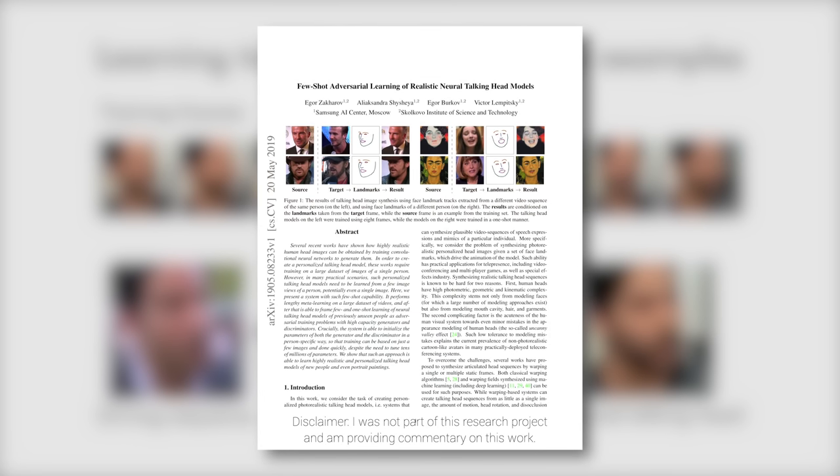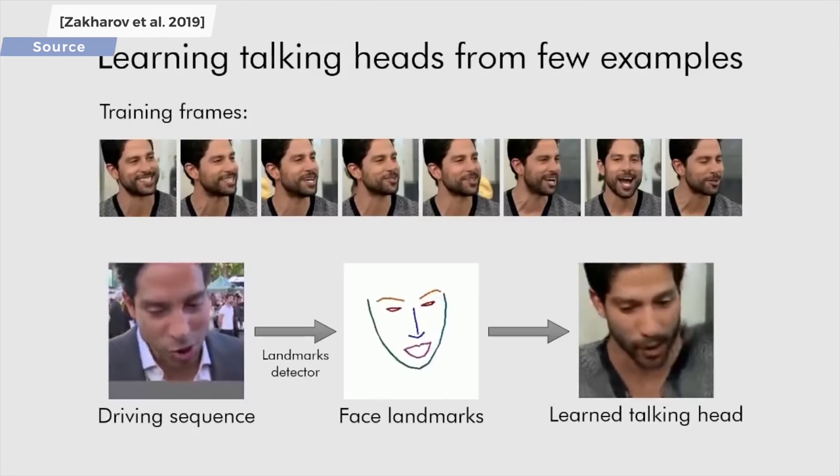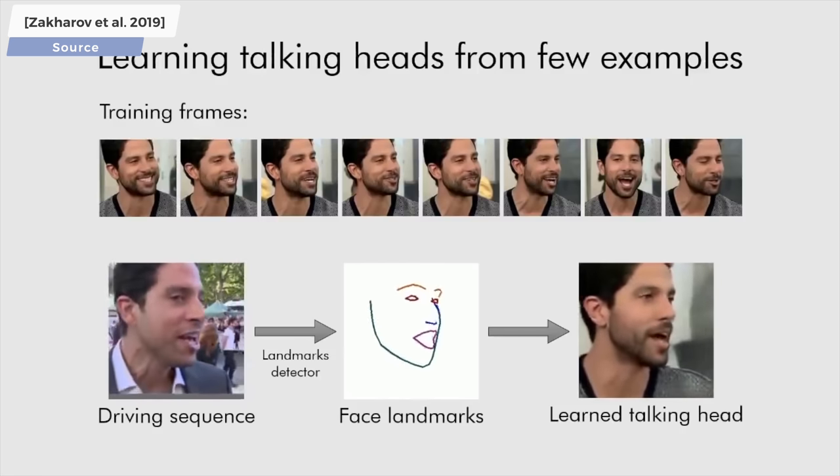Dear Fellow Scholars, this is Two Minute Papers with Károly Zsolnai-Fehér. This work presents a learning-based method that is able to take just a handful of photos and use those to synthesize a moving virtual character.